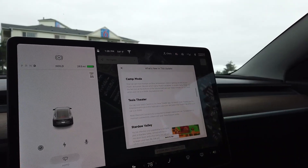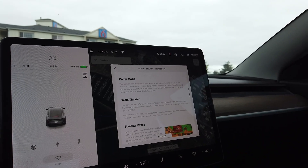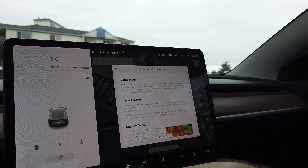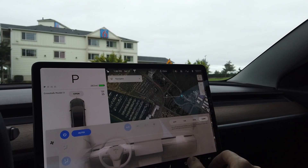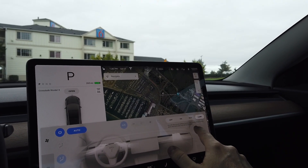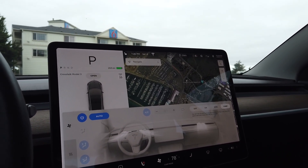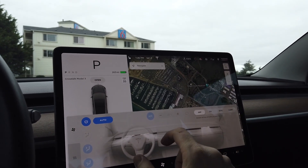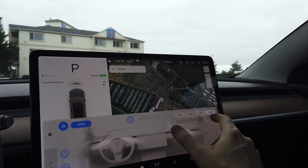Next we have camp mode. You can now maintain airflow, temperature, and interior lighting, as well as play music and power devices when camp mode is enabled. To enable it, tap the fan icon at the bottom and set 'Keep Climate On' to Camp while in park. Let's try that — put myself in park, hit the button, and camp mode: 'Car will stay on until battery reaches 20%. Sentry mode, security alarm, and walk-away lock will be disabled.' So it keeps your car in a state of being on and doesn't even lock the doors if you walk away. There's keep climate on mode, dog mode, and now camp mode as well.